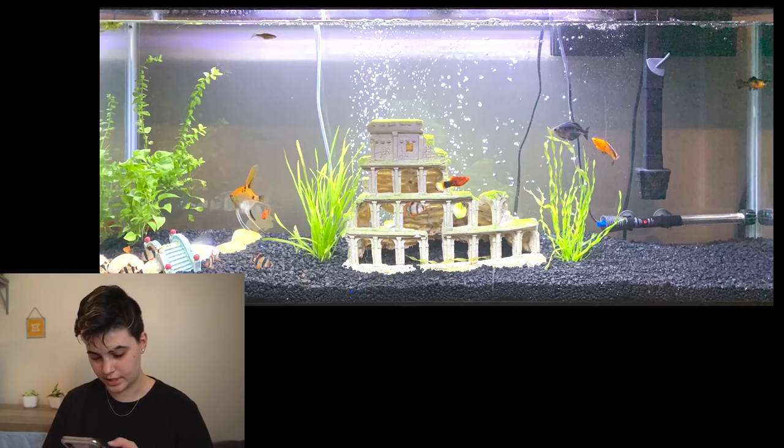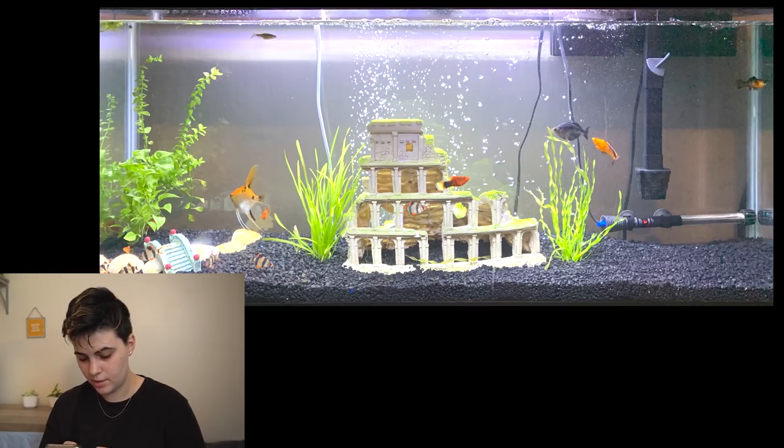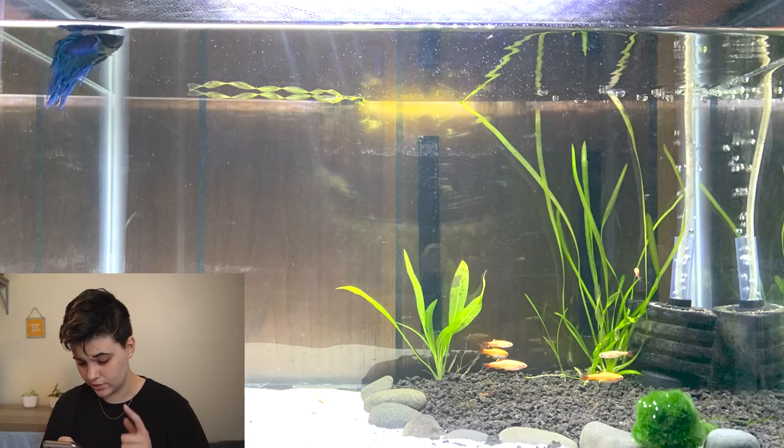First up, Hayley sent in a 55-gallon community tank, a 10-gallon betta tank with a little algae problem, and a five-gallon pea puffer tank. Looking at the 55-gallon, it looks like there are some mollies, platys, angelfish, and barbs. It's a really nice tank — I love the decoration in the middle. White decorations with black gravel and green plants really stands out and flows well. You could definitely add some more inverts and plants.